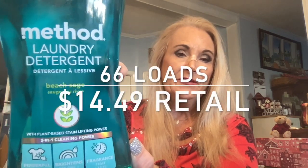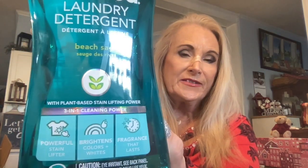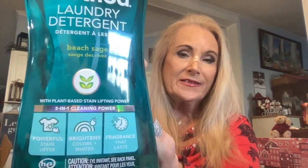They always pack it really well — lots of thick packing paper. I'm going to start with what I've gotten. I get this on a regular basis — this is Method laundry detergent. It is good for HE washers and it is plant-based stain lifting power. It's a three-in-one cleansing formula, brightens colors, and has a nice fragrance. That's one reason I get it all the time.